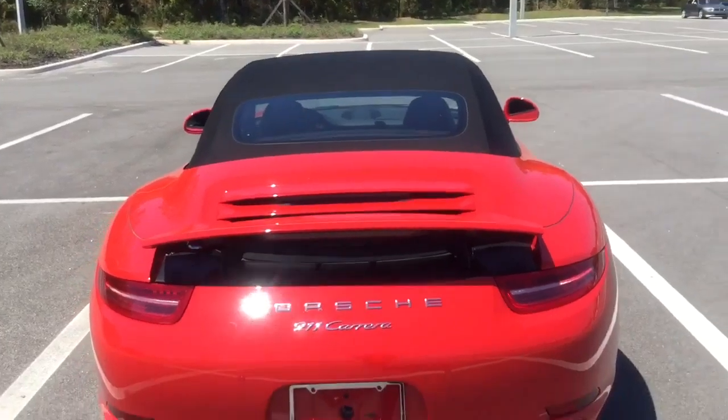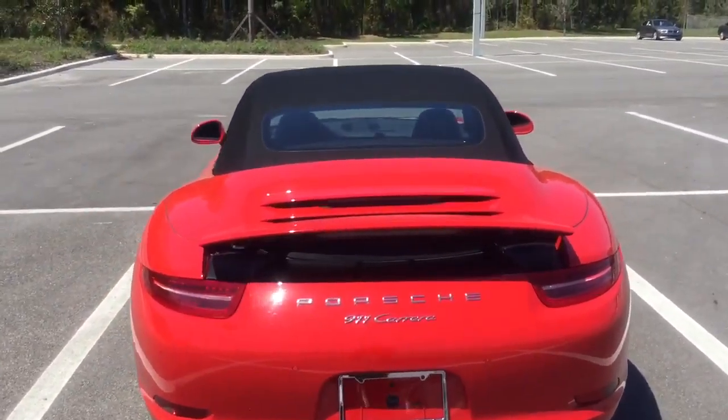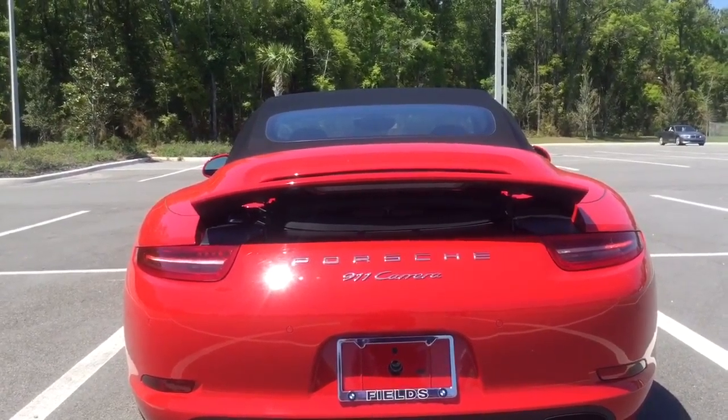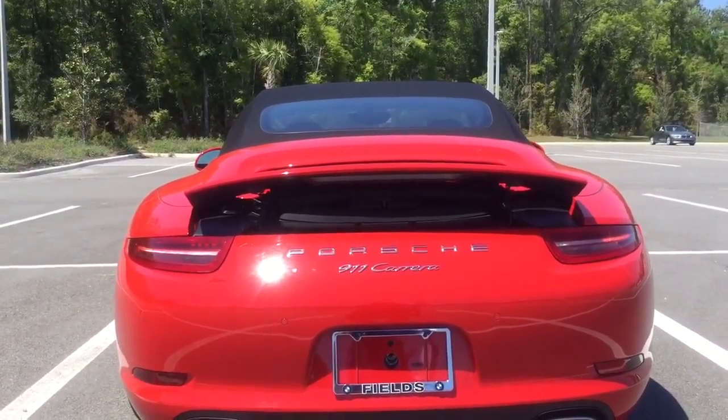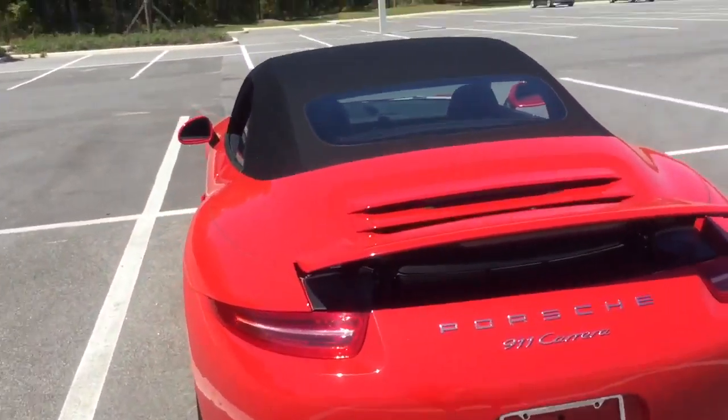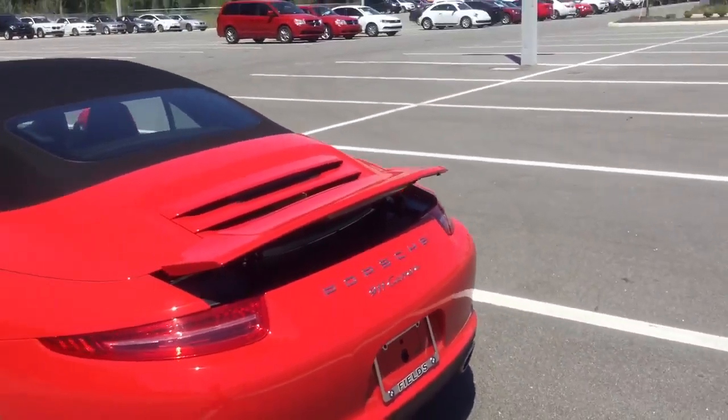You have your retractable spoiler in the back. It goes up at 75 miles per hour and retracts when you go underneath 50 miles per hour. Or you can leave it up just to add to the look of the car.